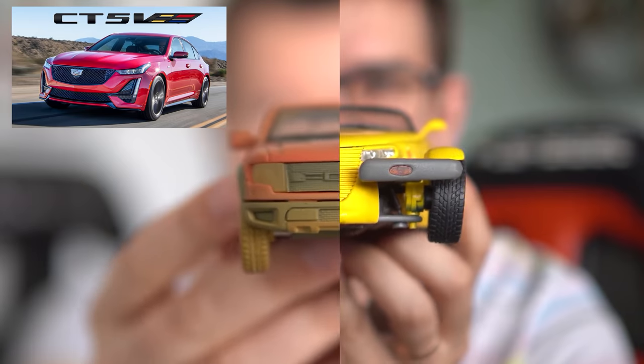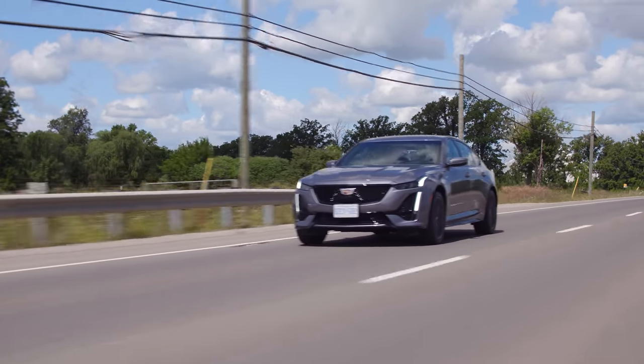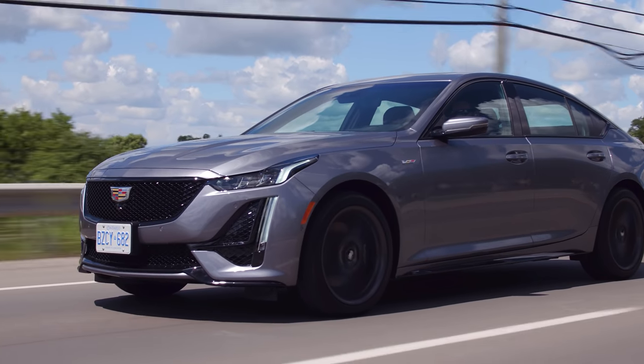We previously did a virtual review on this, and now we're behind the wheel. It's faster than I thought virtually since I was sitting in a chair. Sitting in here now, I'm going to floor it and downshift. It feels very naturally aspirated, and it has really cool pops on upshifts when you're flooring it — because when you're not flooring it, you can't hear that.